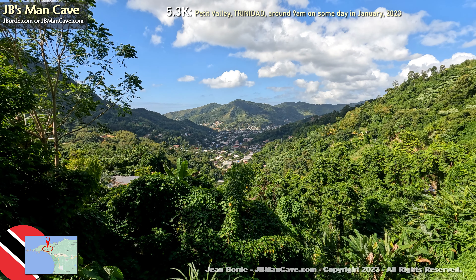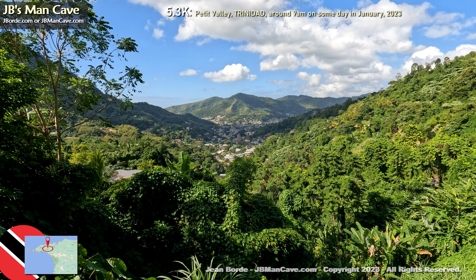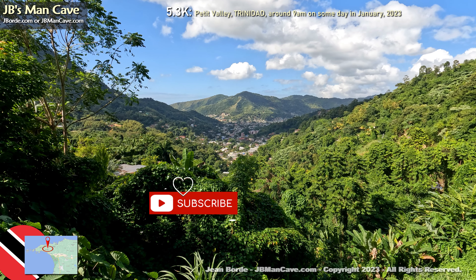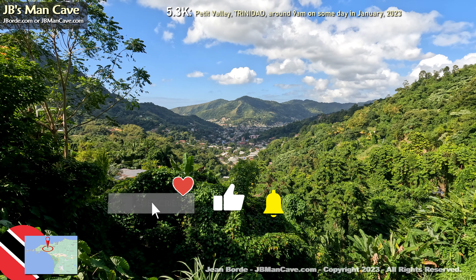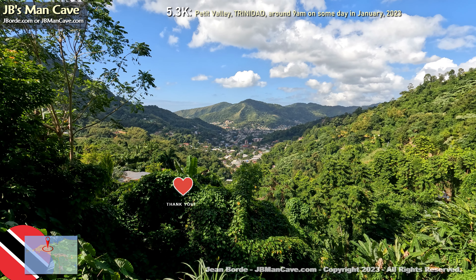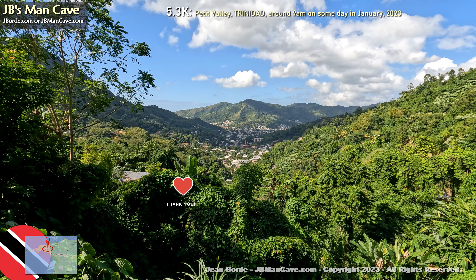Today we're actually on our way to Paramin, and this video is part of a long road trip. If you haven't seen it, make sure to look out for it — subscribe, it's free — and hit the notification bell. Thanks so much for watching.